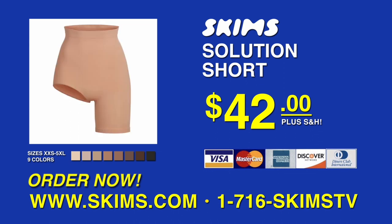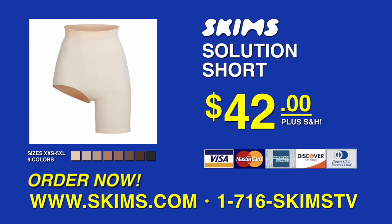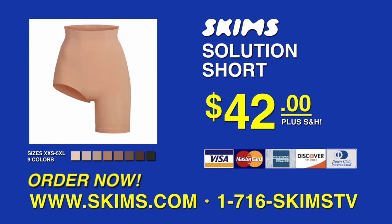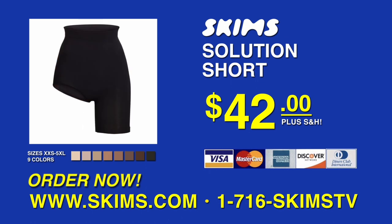Act now — this offer won't last long. Call the number on your screen or go to www.skims.com to order your perfect shade today. Your Skims Solution Short comes with a 30-day money-back guarantee. Don't wait to feel great in Skims.